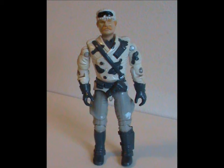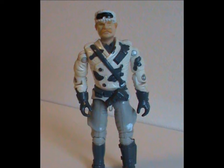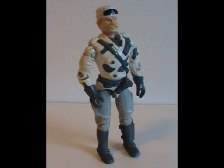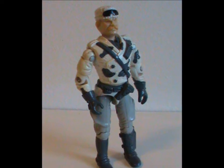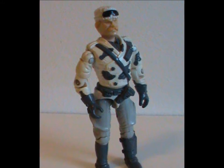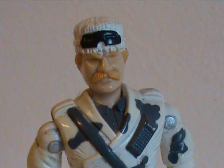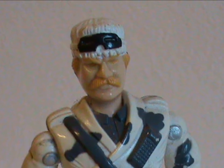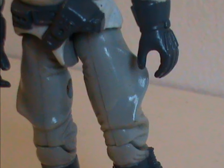To start things off, meet Windchill. His first figure was released in 1989 with all original body parts. This guy looks like a proper polar explorer. I really get a Scott of the Antarctic vibe here — I think it's the mustache that makes it.